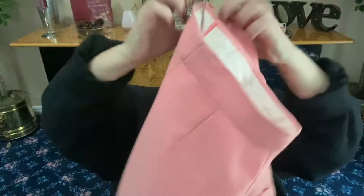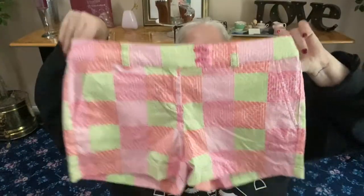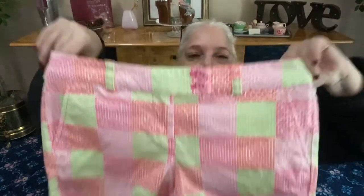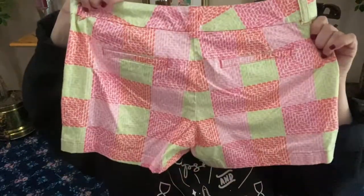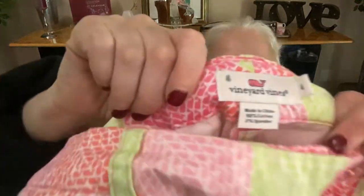And we also have Vineyard Vines shorts — two buttons to the front, hook and eye, zip, front pockets, and a patchwork design. These are vintage Vineyard Vines, size 4.